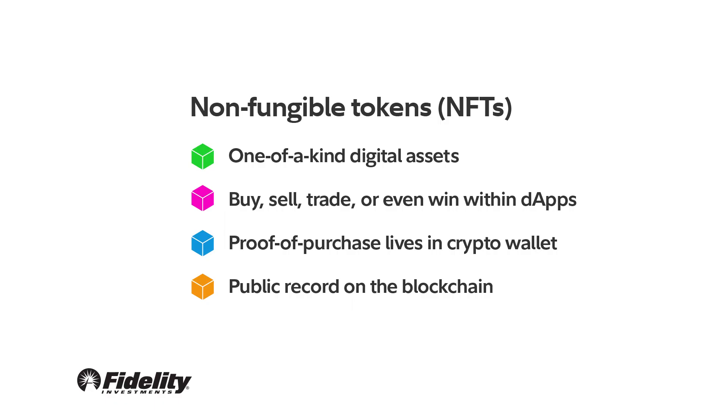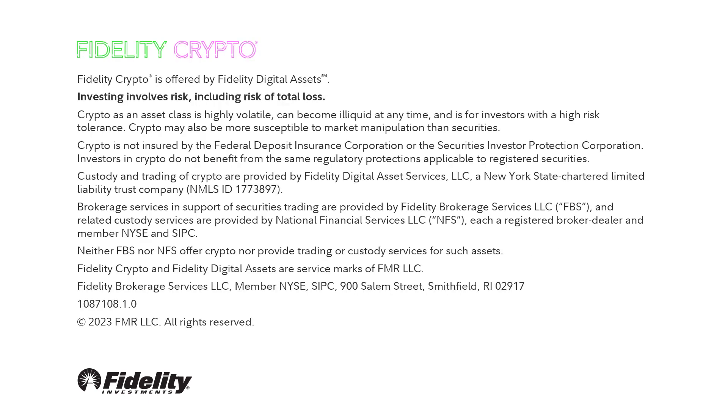Here's a quick recap: NFTs are one-of-a-kind digital assets you can buy, sell, trade, or even win within dApps. Proof of ownership lives in your crypto wallet and is public record on the blockchain. Are you feeling more crypto confident? Explore crypto right here at Fidelity and visit fidelity.com/learn-crypto for more.